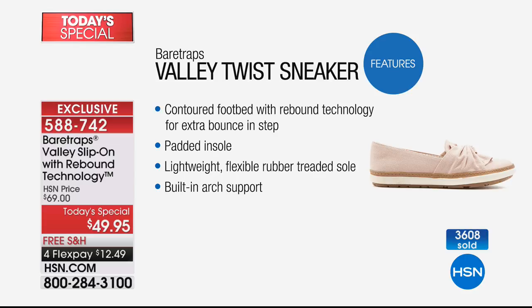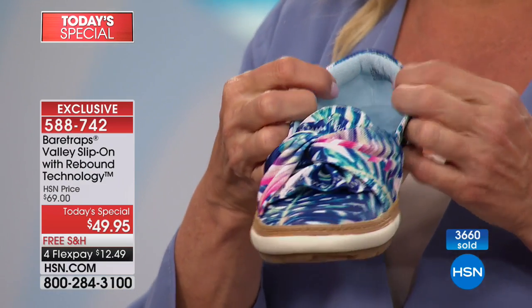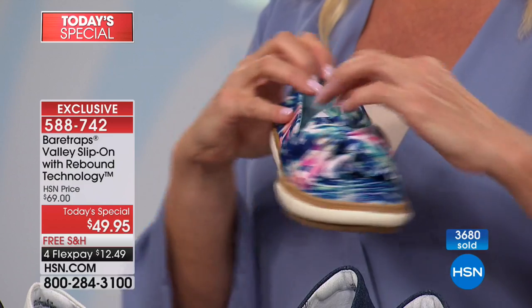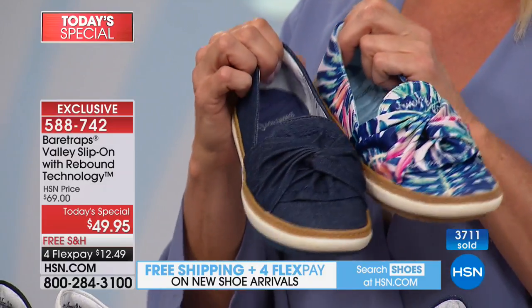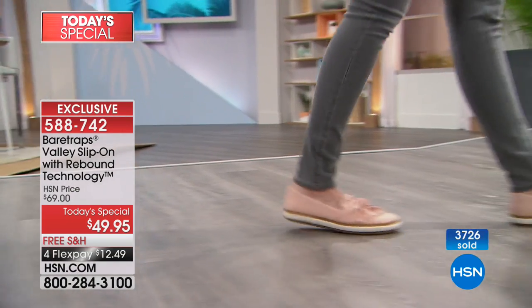You have the responsive sole, the antimicrobial protection for odor and bacteria, and that gel cushioned insole that's so comfortable, lightweight, and flexible. There's so much built into this lightweight construction that you're going to want to wear it all day long. These are canvas, and yet they have such form. There's the contoured footbed, the rebound technology — you really do get a spring in your step. The padded insole, lightweight, flexible rubber tread, built-in arch support, and even a little cushion pillow at the ankle to help your foot stay in and keep your heel comfortable.